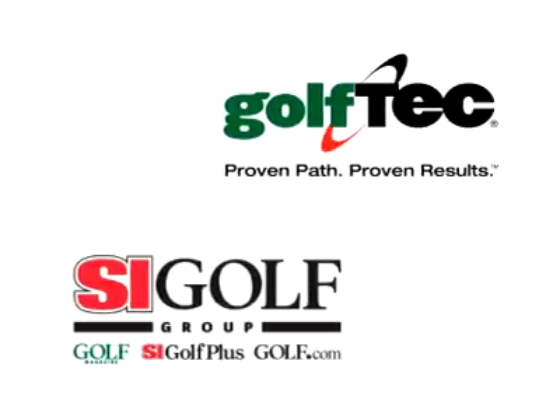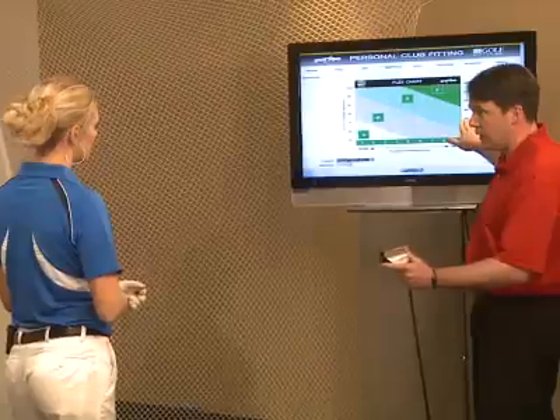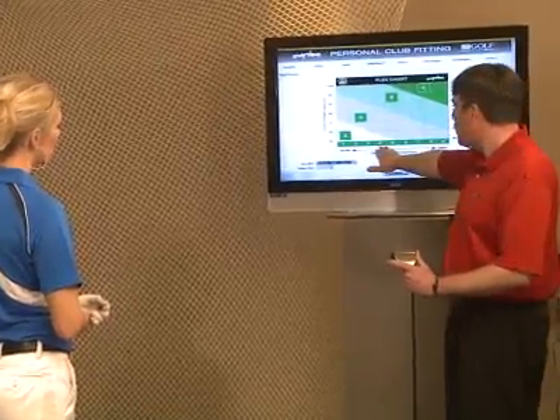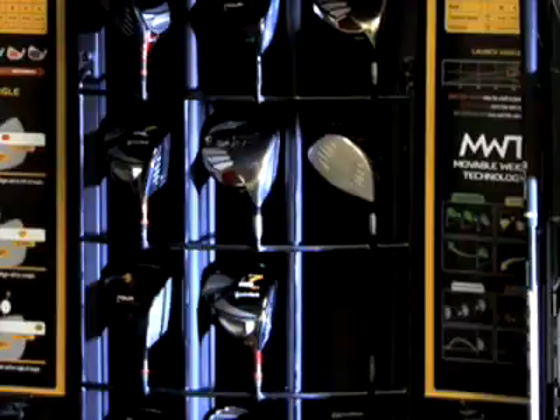In 2010, Golf Tech entered into an exclusive club fitting partnership with Sports Illustrated Golf Group. Titled See Try Buy, this multi-platform initiative equips golfers to make informed equipment buying decisions by highlighting all the latest clubs on the market and showing you how to test and buy them.